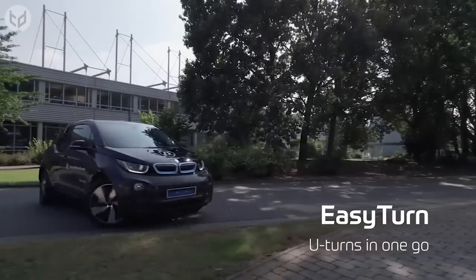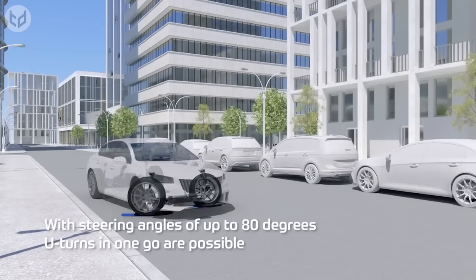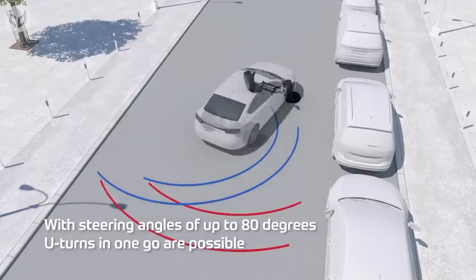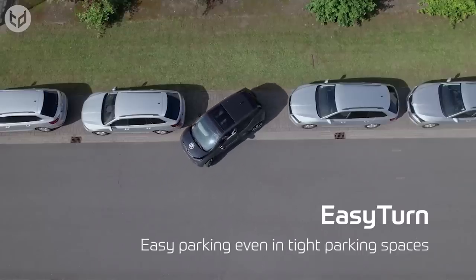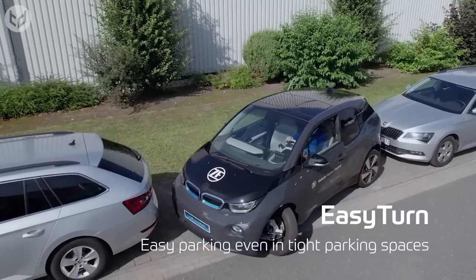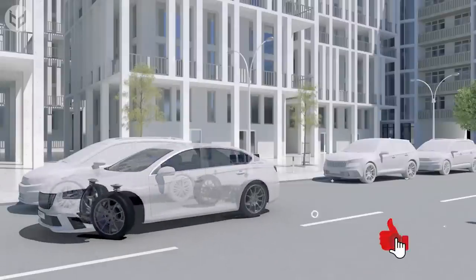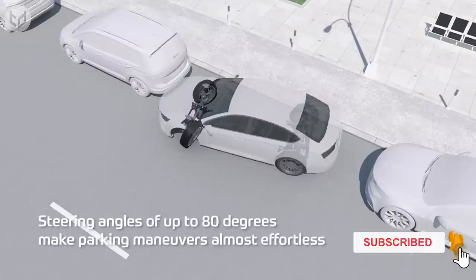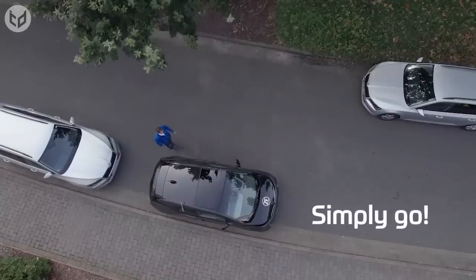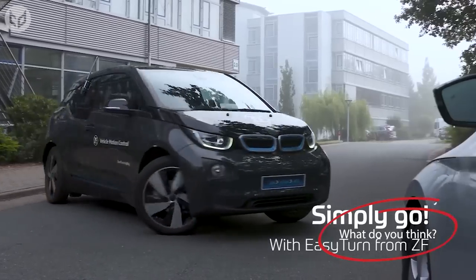You'll be able to pull off U-turns in tight spaces, and with a steering angle of up to 80 degrees, you'll have no problem navigating country lanes or busy city streets. Parking spaces that seemed too small before will seem much more achievable. Plus, the EZ-Turn system reduces wear and tear on tires by distributing the weight of the car more evenly, which can help to extend their lifespan and reduce maintenance costs. No more stressful 8-point turns and parking fiascos — with EZ-Turn, you just get in and go.